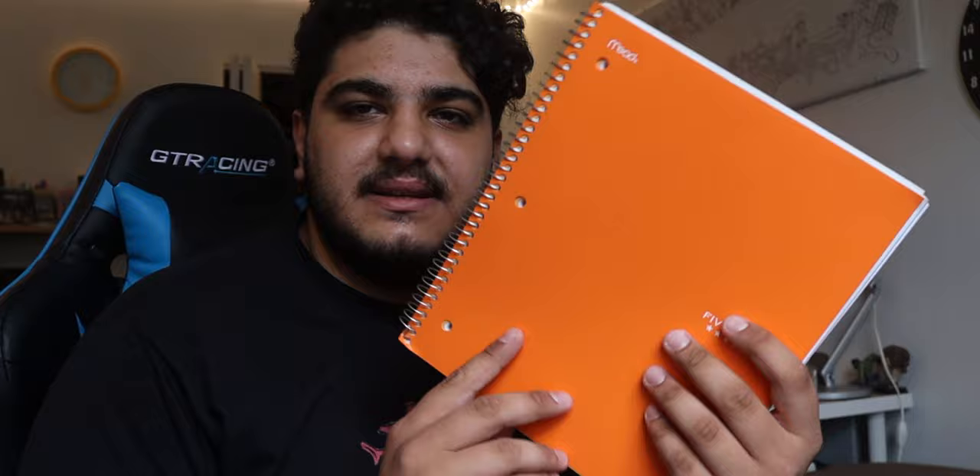Next I have a notebook — just a regular Five Star notebook for my notes. I usually do note-taking on my laptop, but sometimes it's nice to write things down. It's also easier for me to retain information I've written as opposed to typed, so whenever I'm studying I actually write things down.